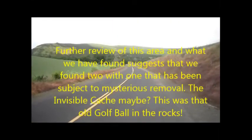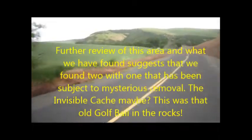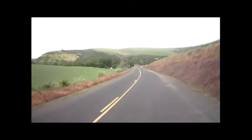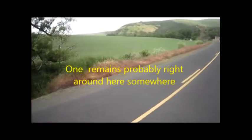According to the map, we should have found four caches up to this point, and we found one down there. But you see what we're up against.